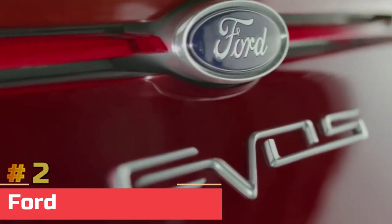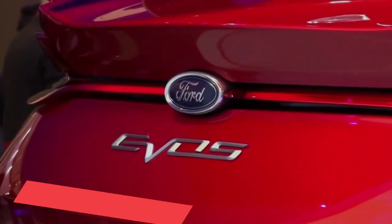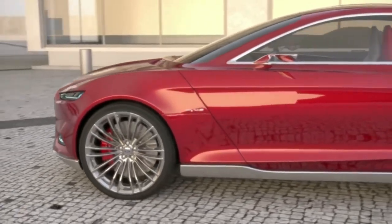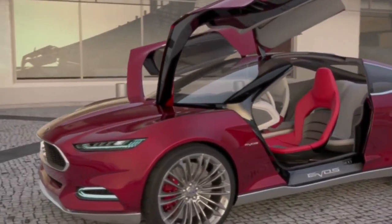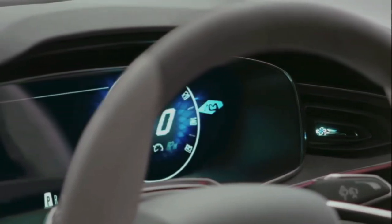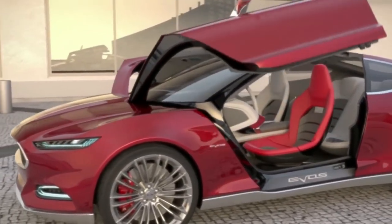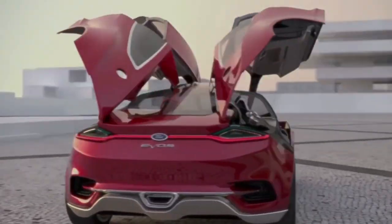Number 2: Ford Evos Concept. Making its debut at the 2011 Frankfurt Motor Show, the Ford Evos Concept drew attention with its fastback styling, stunning four gull wing doors, and futuristic design. Stefan Lam, Martin Smith, and Eugene Enns created the four-seat coupe as a further development of kinetic design. The car has gull wing doors that open in opposite directions, similar to the earlier Ford EOS study, and there is no B-pillar.